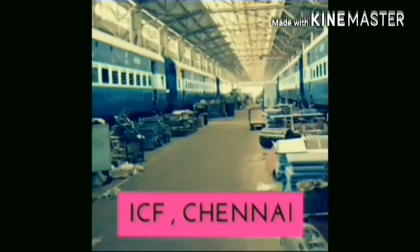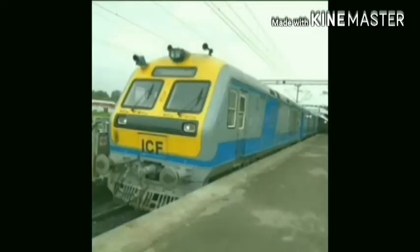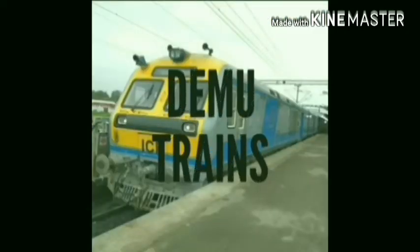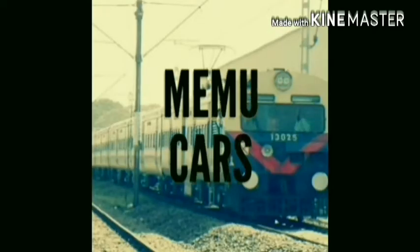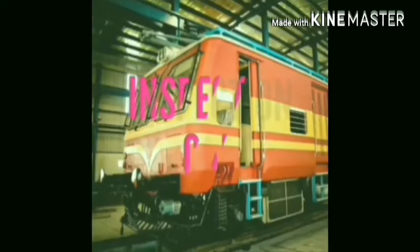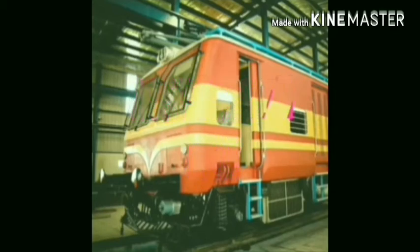Most of the trains in India run only on ICF coaches. These ICF coaches were manufactured in the year 1955 by the Integral Coach Factory located in Chennai, Tamil Nadu. This factory was established in 1922. This factory produces trains like DEMU, MEMU, inspection cars, etc.